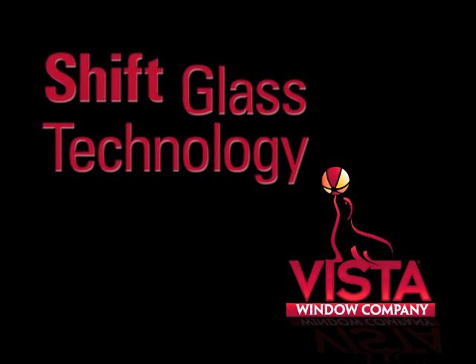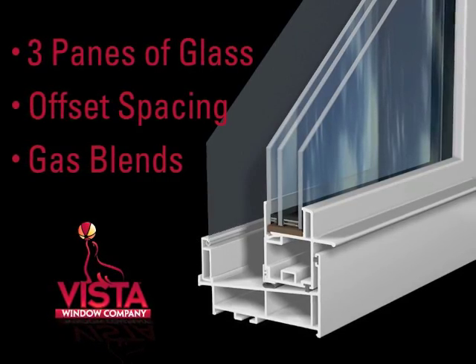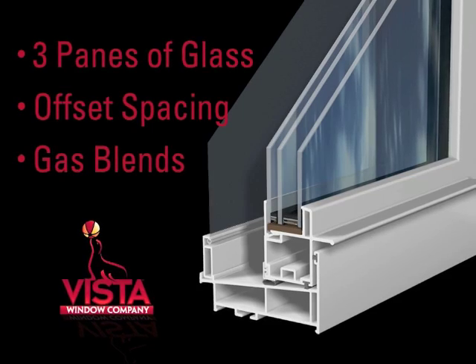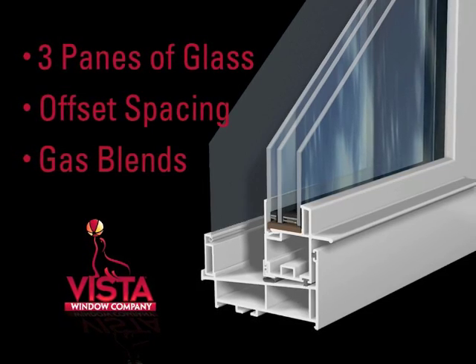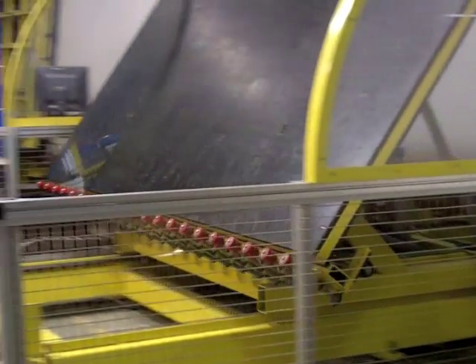At Vista, we make shift happen. Vista's shift technology, consisting of three panes of glass, unequal spaces between the glass, and different blends of argon and krypton gas, is manufactured using one of the most advanced production lines in the industry.